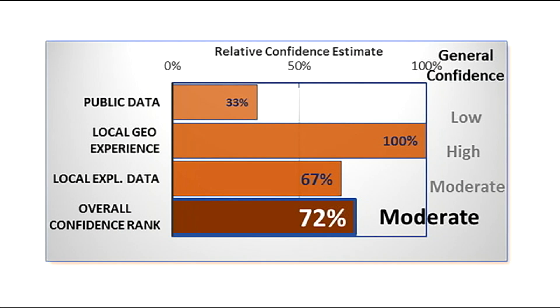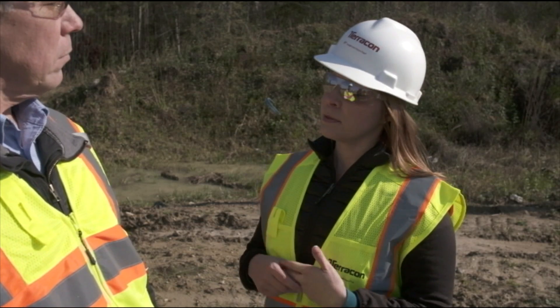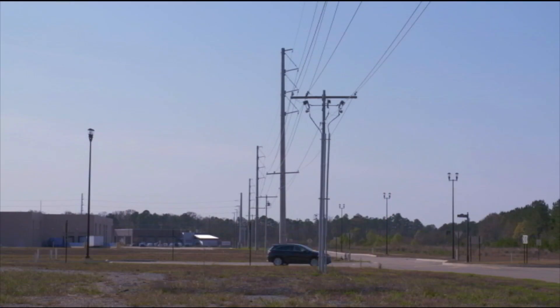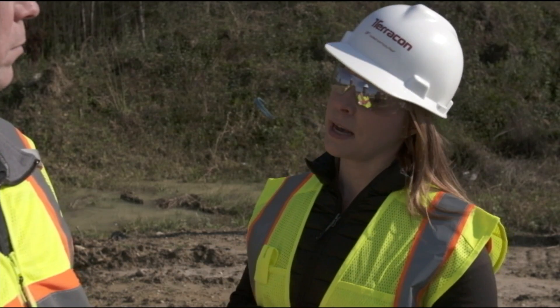And what does that mean for the client? It means we have very high confidence in predicting the soil conditions, and we become part of a team with the client. Plus, with the reduced scope, we can minimize our impact on the site and in the community. Bottom line, we save the client time and money.